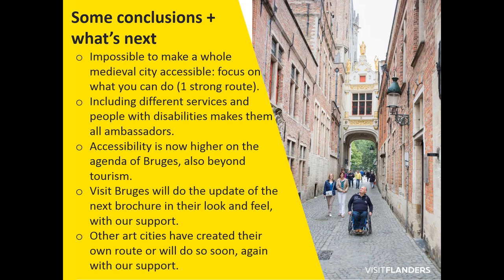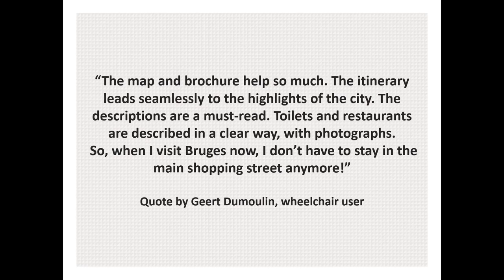Some conclusions: it's impossible to make the whole city accessible, so focus on what you can do. The involved services and people with disabilities, like those who chat and comment on the pictures, become ambassadors. Accessibility is now high on Bruges' agenda. Up next: update by Visit Bruges, routes and other art cities.